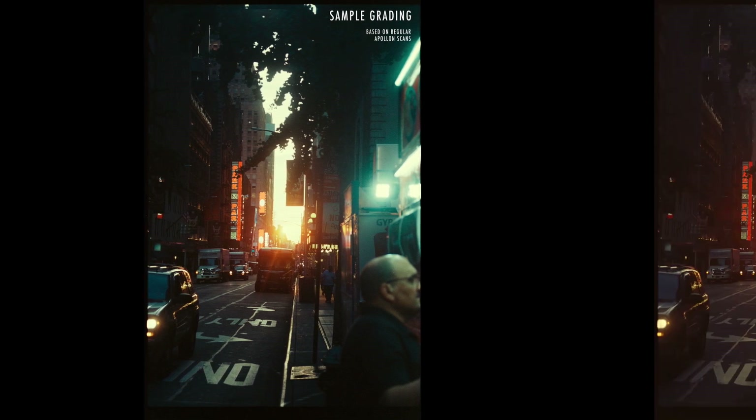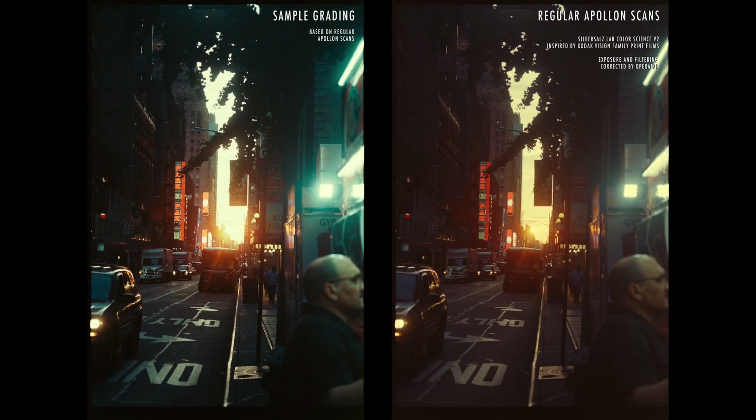This picture has been edited based on our regular Apollo 14k scans, which is exactly how your scans will be delivered to you.